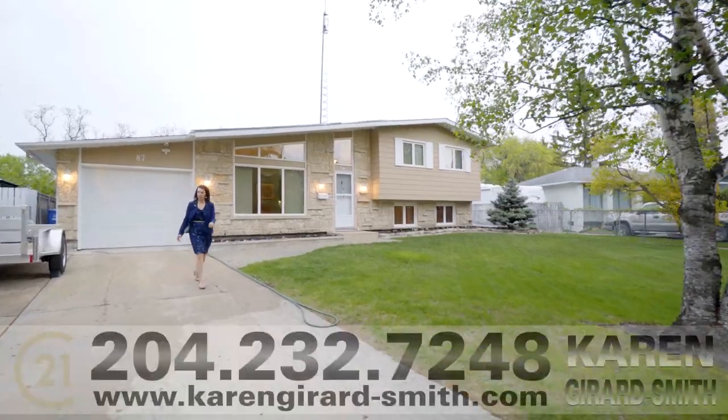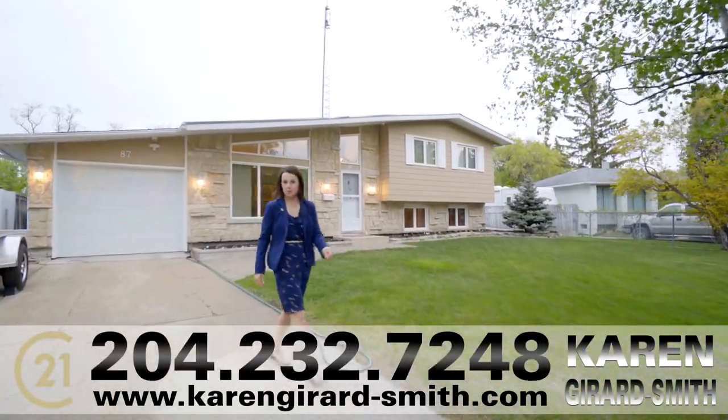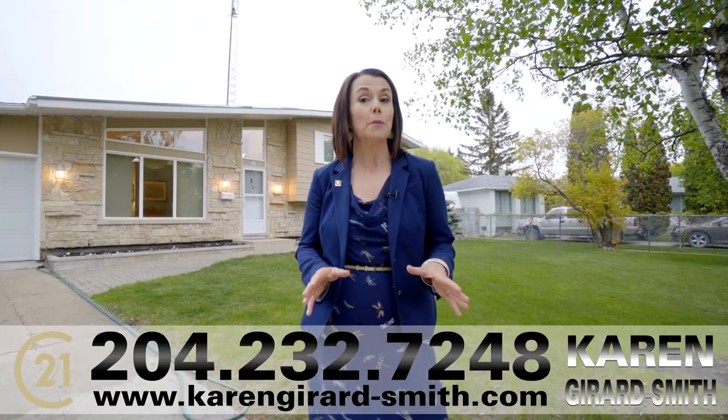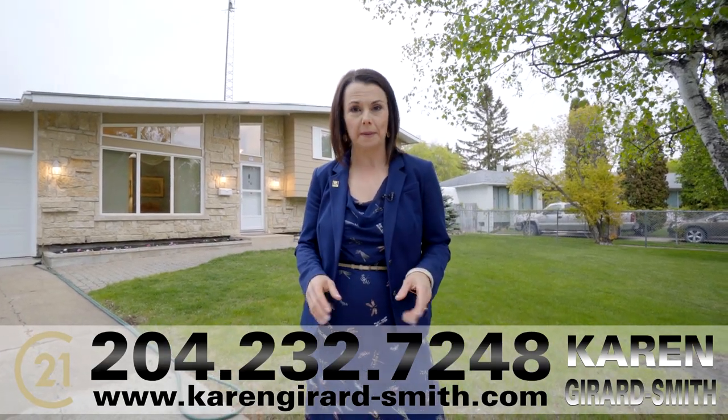Welcome to beautiful family-friendly Crestview. I'm Karen Gerard-Smith with Century 21 Backman and Associates. Today we're taking a look at an incredibly maintained three-level split home at 87 Buffy Bay. This three-bedroom home has so much to offer including its very own workshop and greenhouse. I can't wait for you to see this one. Let's go in and have a look.